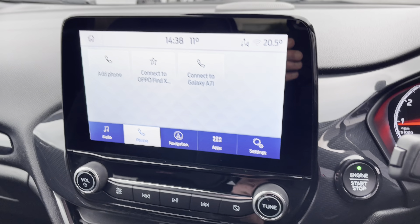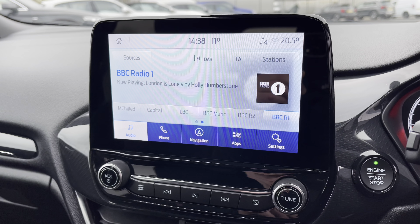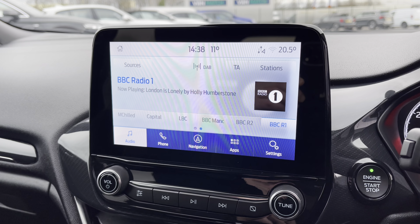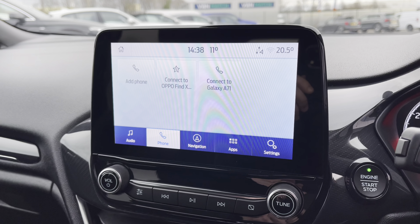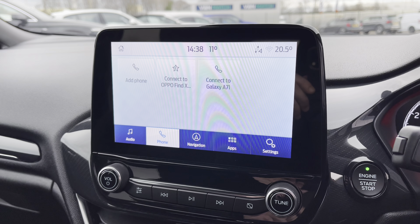If we take a look at the infotainment system, you do have DAB, FM and AM stations — a superb feature giving you access to a lot of radio stations depending on your personal choice of music, so you'll always find something to sing along to. You do also have Bluetooth connectivity for a hands-free driving experience, keeping your hands on the steering wheel as much as possible.